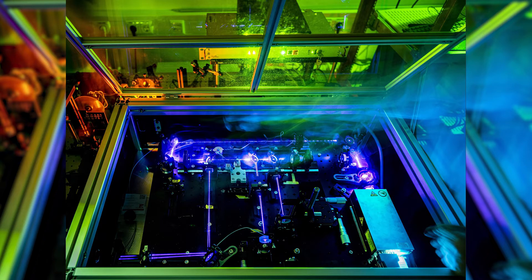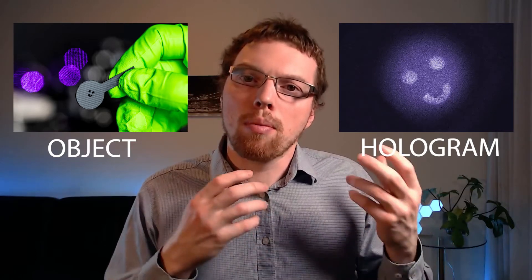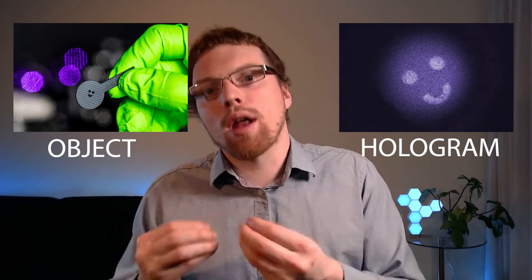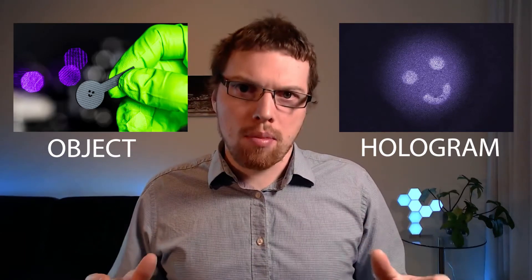With this setup, they were able to produce quantum holograms of several different objects. While these images may not be particularly impressive objects, they're an important calibration step to quantify how quantum holograms work and therefore find what applications they might be viable for — a necessary step before moving towards more complex structures.